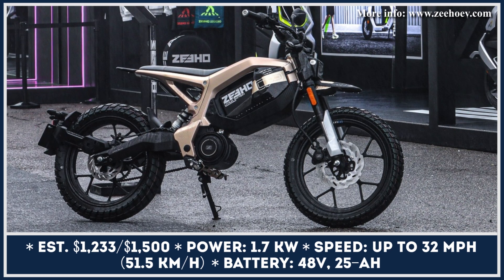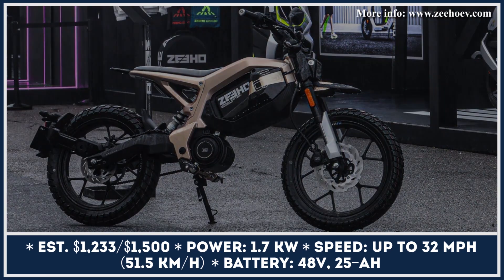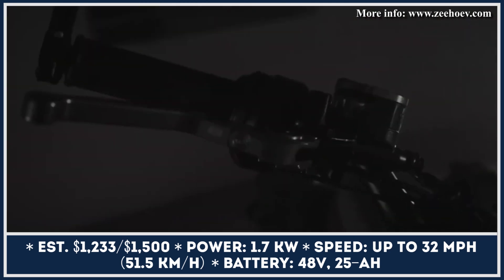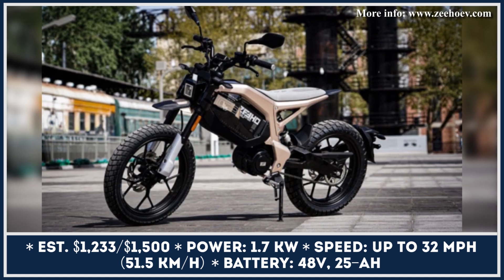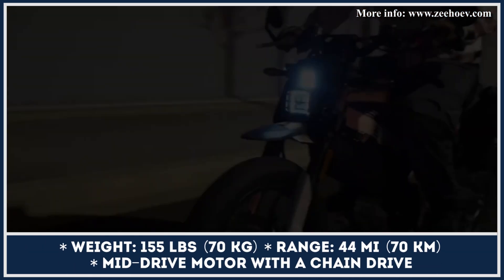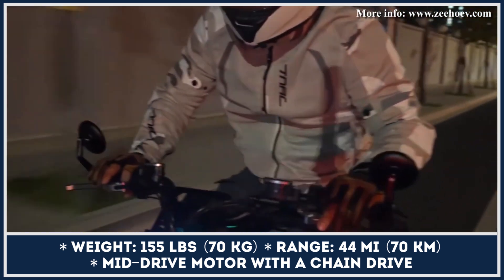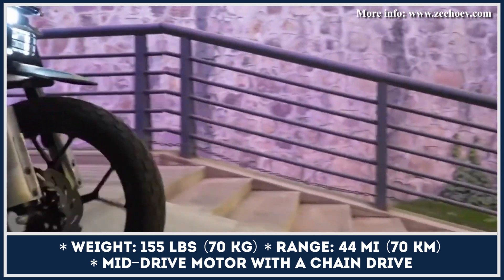Ziho is a young EV brand established under the corporate umbrella of CFMoto. This year, Ziho's lineup of performance e-scooters will be joined by a tiny e-bike called the Ziho City. The City bike will be offered in two modifications — City Play and City Fun. The former rides on 17-inch aluminum alloy wheels with all-terrain tires, while the latter has 17-inch wire-spoke wheels with tires optimized for city tarmac.